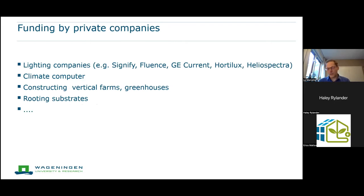We work with a lot of different companies, including lighting companies — with whom we have quite elaborate research programs — as well as companies focusing on climate control computers, companies constructing vertical farms and greenhouses, companies with rooting substrates, and many others. I personally find it very rewarding to work together with industry. Growing up on a farm, I appreciate that what we do is relevant for the sector.